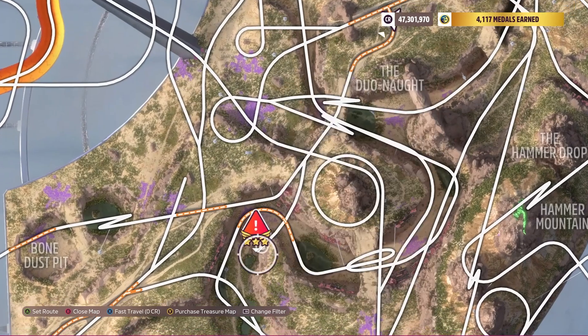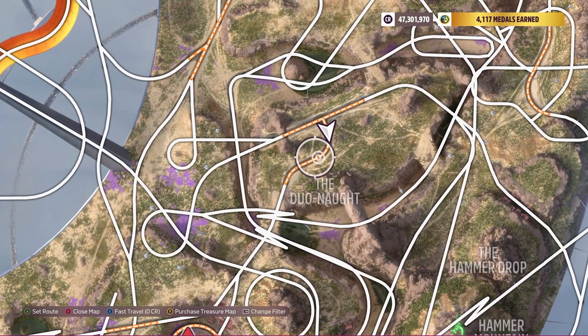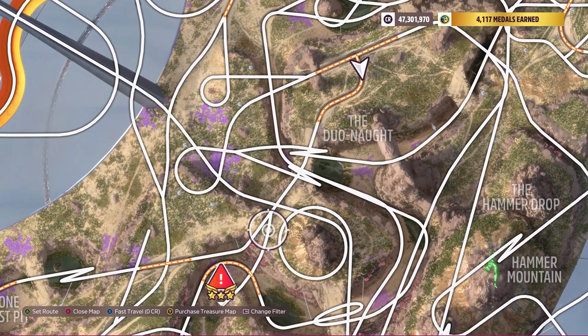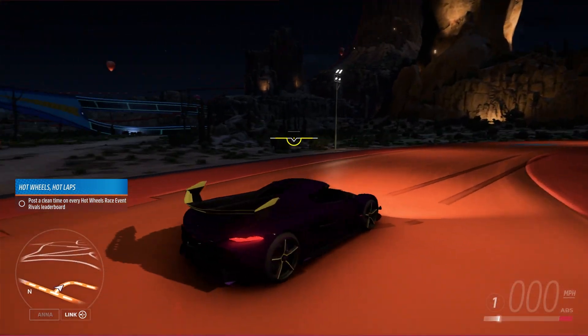So what you want to do on this one — here's the ramp — is get the biggest run-up that you can. Just start here at this road, follow the road, take the left fork, then you hit that ramp. You just need that large run-up. I'll be doing this in the Yesco because you also need a bunch of speed.